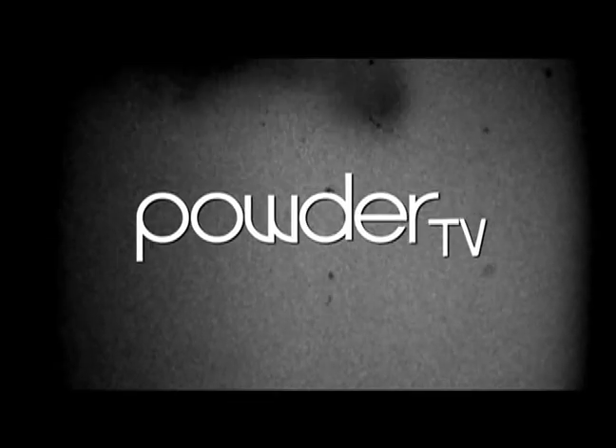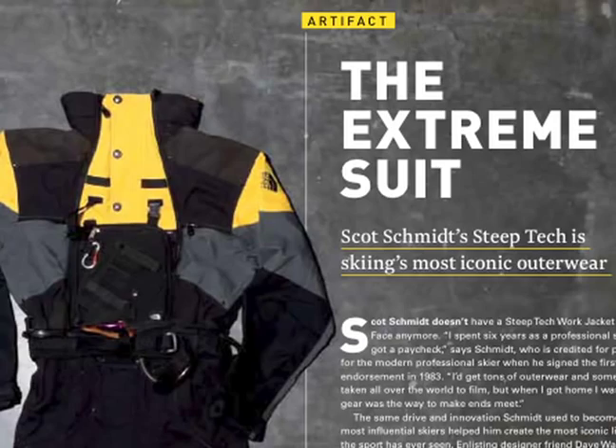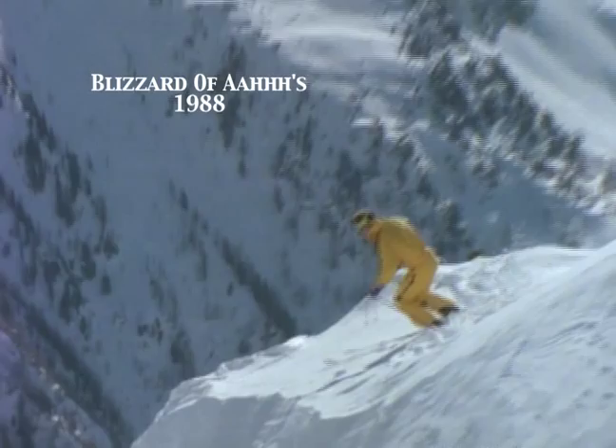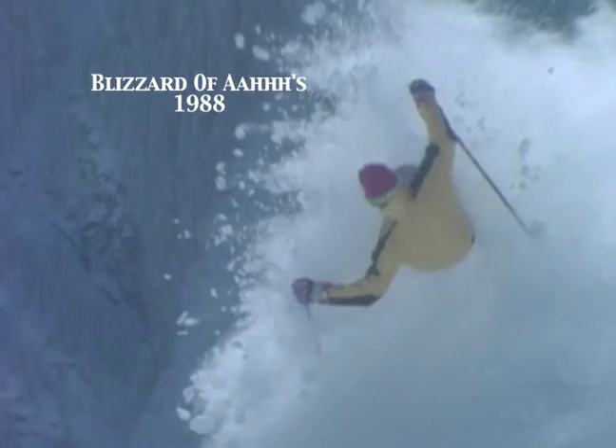Hello everybody, this is Greg Stump here on Powder TV. In the October edition of Powder, there's a great little article on Scott Schmidt, the clothing designer, and that iconic Steep Tech suit that he built for North Face. I had a chance to sit down with Scott and ask him a few questions about his life as a ski clothing designer as opposed to an extreme skier.